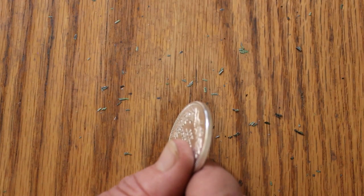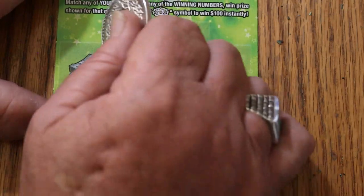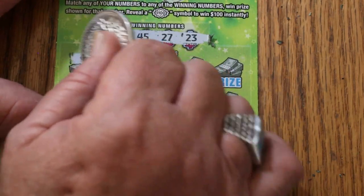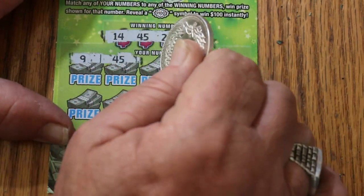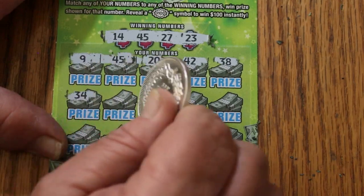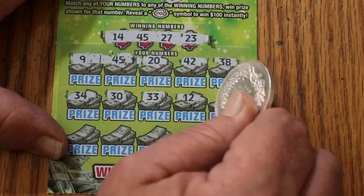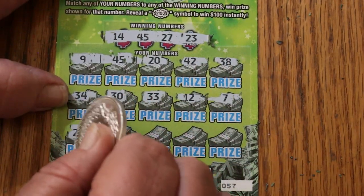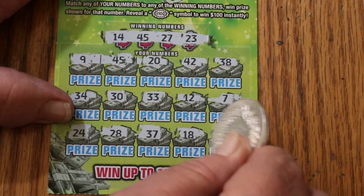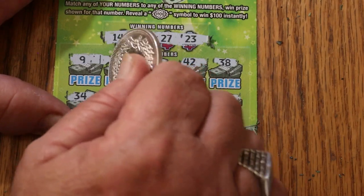We're down to the last three tickets — hopefully something will pop here. Ticket 57. Numbers: 14, 45, 27, and 23. Row: 9, 45 — we got a match! 20, 42, 38, 34, 30, 33, 12, 7, 24, 28, 37, 18, and in the corner 11. So just the single 45 — that's five more.